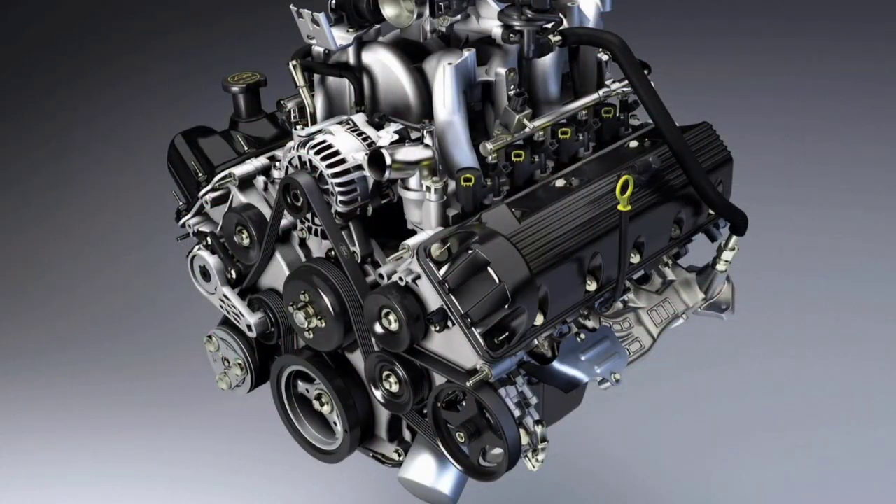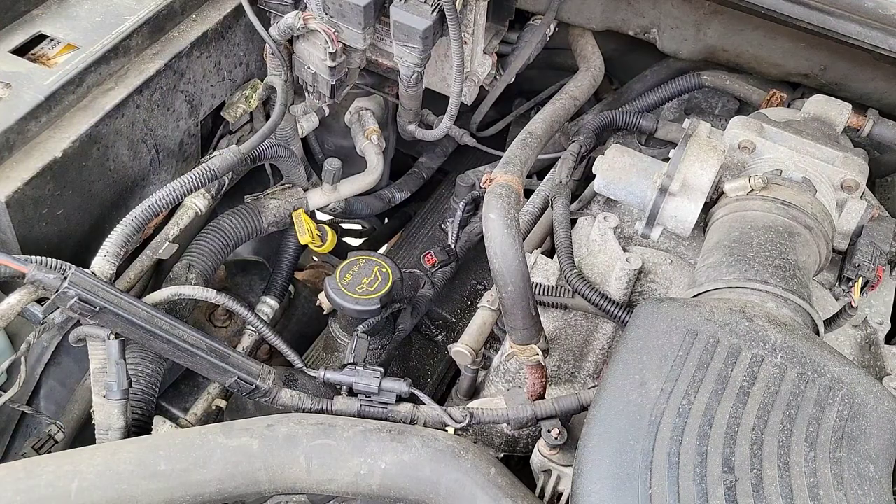Depending on what motor it is, it depends what spark plug socket you're going to have. With the 2006 Ford F-150 4.6 liter 16 valve, you're going to be using the 5/8s. But some of the engines use a 14mm or a 9/16 socket. All right, let's give this a shot.